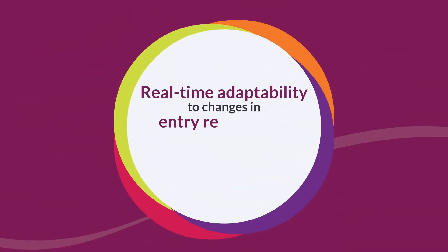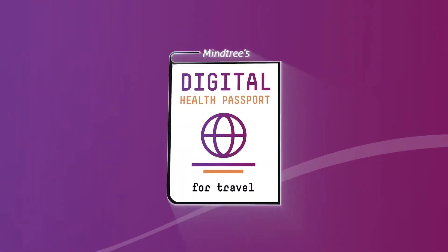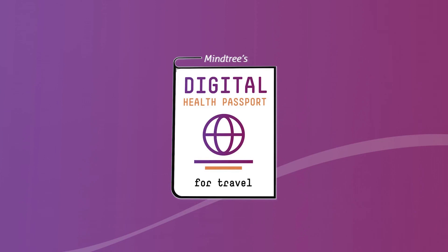What makes the platform especially unique is its real-time adaptability to changes in entry restrictions and COVID requirements. With the MindTree Digital Health Passport, airlines can change the way the world flies, for the better.